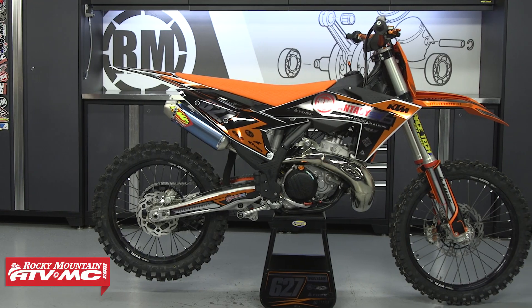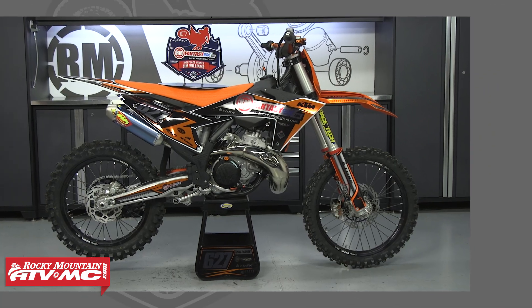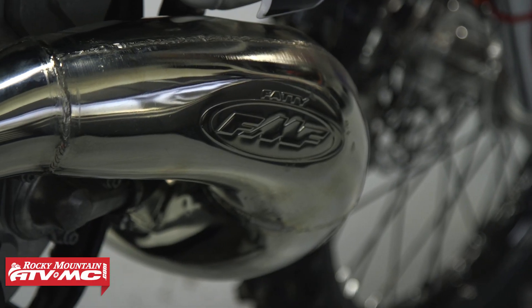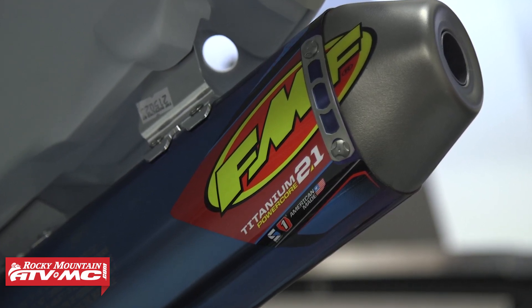Now let's dive in and talk about what comes on this bike. Like I said, it's a 250 SX — the first place winner gets a KTM 450 SXF. I don't know which one I would want to take home. Would you want the two-stroke or the four-stroke? Leave that in the comments below. First thing we do is put the full FMF system on here — we've got the fatty pipe with the 2.1 Power Core silencer, which is tailored for this motorcycle specifically on FMF's dyno.